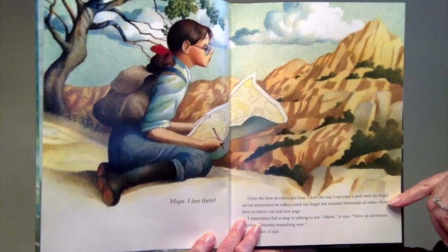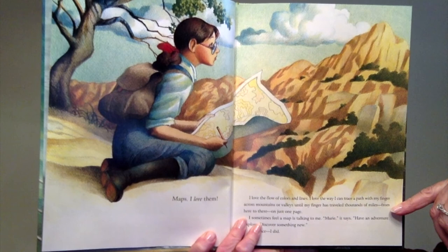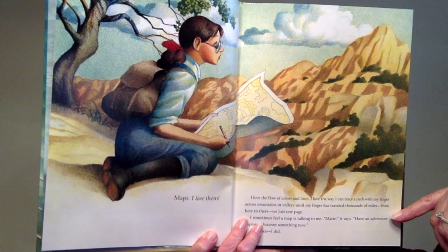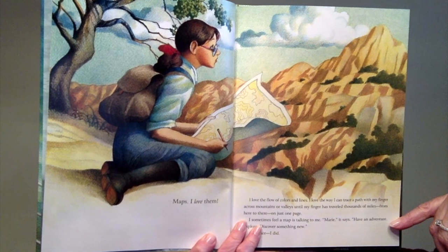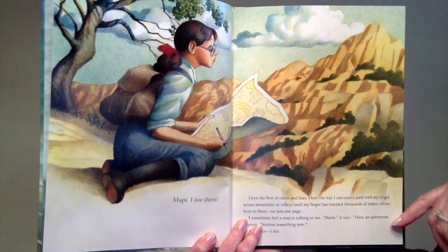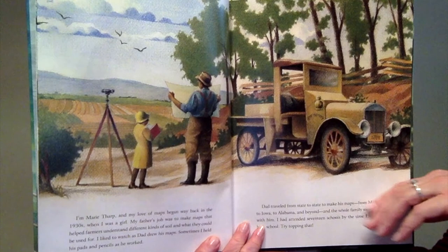Maps — I love them. I love the flow of colors and lines. I love the way I can trace a path with my finger across mountains or valleys until my finger has traveled thousands of miles from here to there on just one page. I sometimes feel a map is talking to me. Marie, it says, have an adventure, explore, discover something new. And once I did.